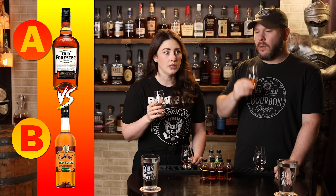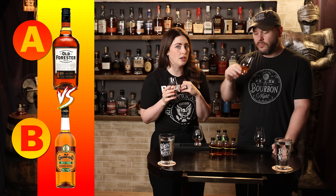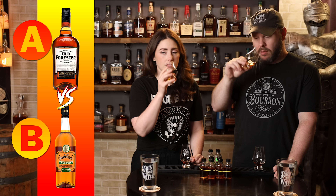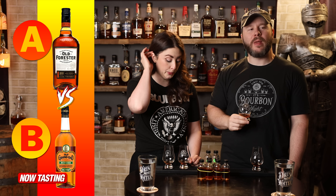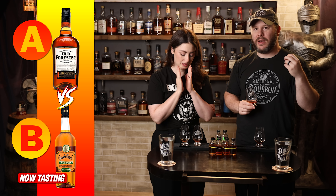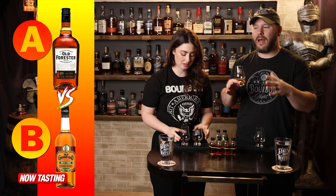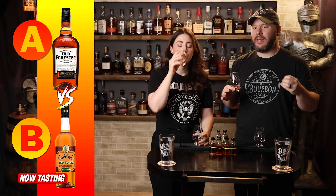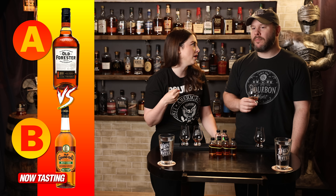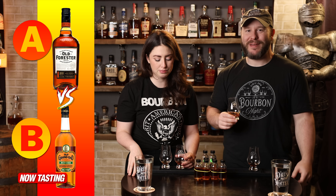Bourbon B is more caramely, a little more traditional. The first one was giving a lot of French vanilla, mocha, cherry, oak. This one is more caramely classic — earthy, graham cracker. It has a little more spice, a little more of a hug. Whereas A's nose and palate really matched, B's palate is more than what the nose brings, and it's not as rich as A, especially towards the finish.